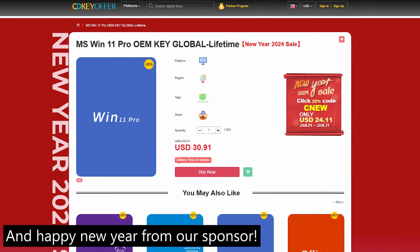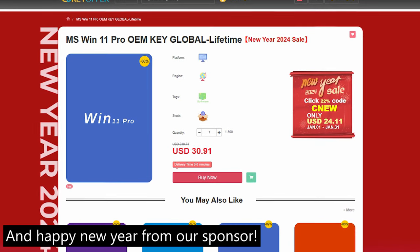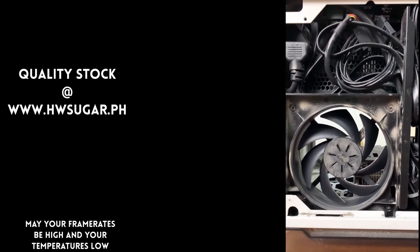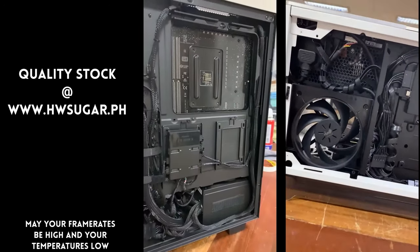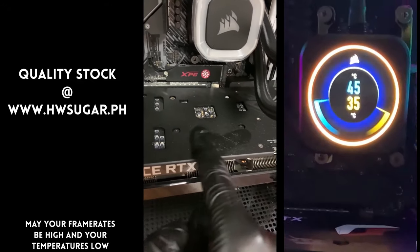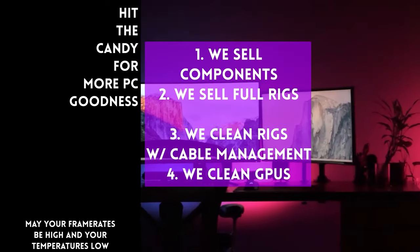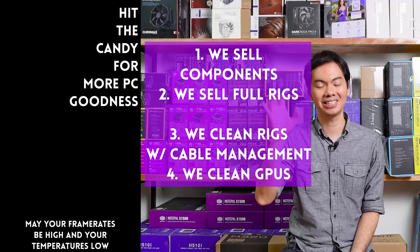You might be wondering about a computer shop called HW Sugar. We are a full-service PC store. We sell PC components and fully assembled rigs. We clean computers, and we also offer excellent cable management and CPU cooler repasting and cleaning. We also clean and repaste GPUs. The physical store is in Makati and you can also buy from our site, www.hwsugar.ph, where the inventory is 100% up-to-date. If the items are in stock for us, they're available on the site. We also ship nationwide. Thanks for watching, and maybe one of these days we'll see you in the shop.